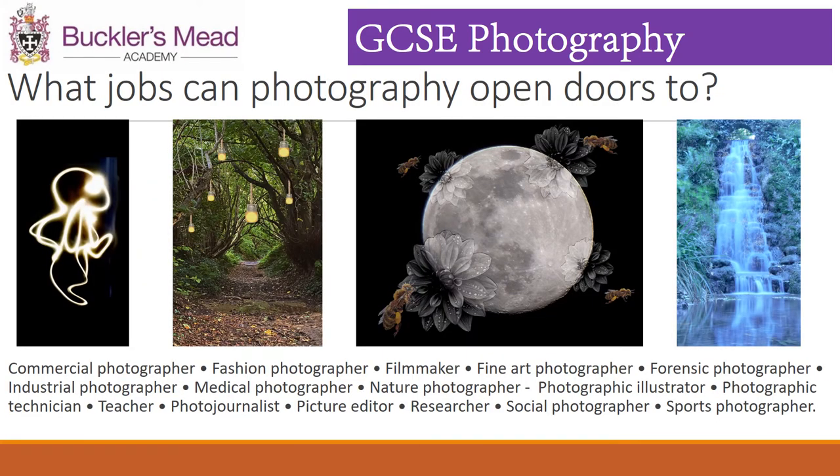There are a number of jobs that can be done with a Photography GCSE. Listed here are a small section of ones you could be interested in: fashion photography, fine art photographer, sports photographer, picture editor, technician, forensic photographer, teacher. There are also a number of positions in advertising and the media that would value a GCSE Photography on their CV.